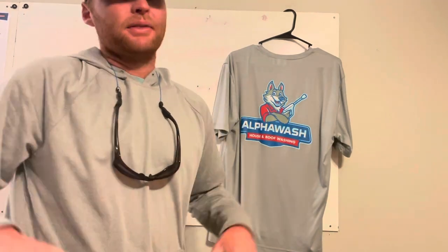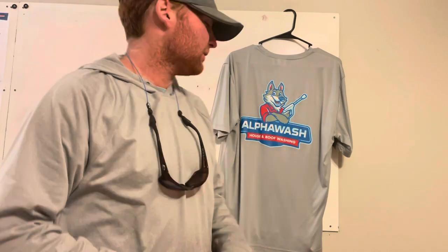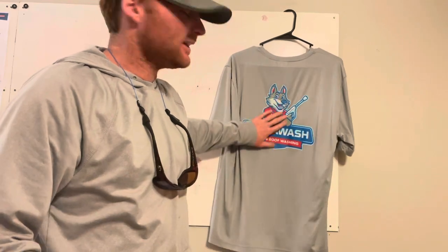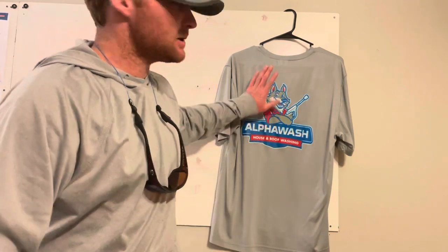I see a lot of pressure washing guys with shirts that have house washing, roof washing, concrete cleaning, brush removal — the whole shirt filled up with a phone number, website, logo. It's just too much in my opinion. This is personal preference, but I like these clean shirts with our brand on them. I don't think our guys are going to have anybody coming up to get their phone number off the shirt when we've got a wrapped vehicle at the road and signs out that people can scan with their phone.